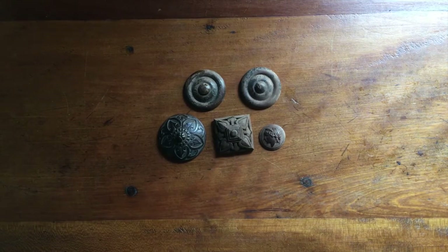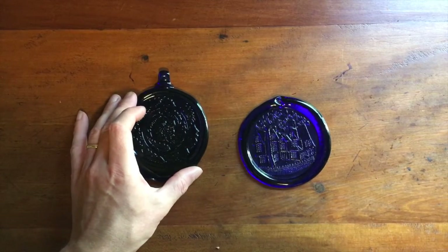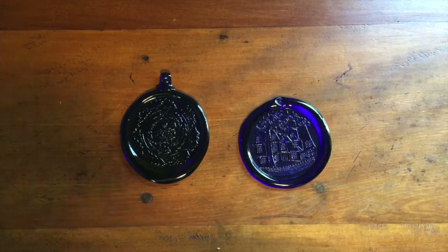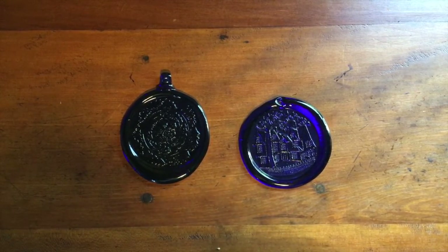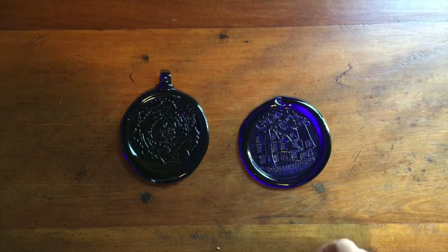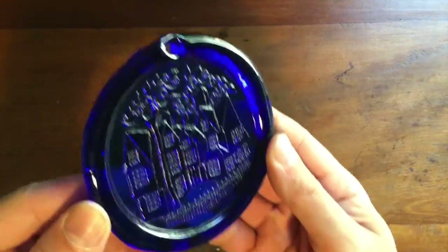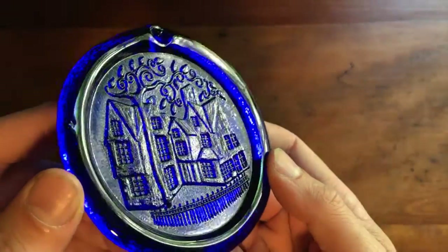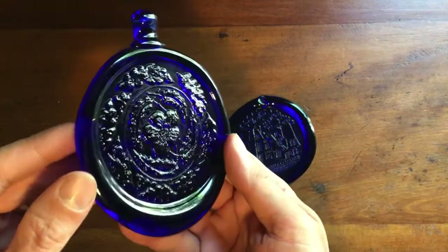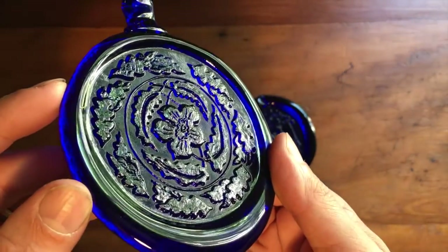I'm getting to the end of my pressed glass suncatchers. I bought just under 50 of these at auction for $50, and I've been selling them all spring and summer for about $13 to $20, with a few larger pieces going for $35 to $40. These two here sold overnight to the same buyer on Bonanza. This one is a cobalt blue with a house and a tree — sold for $15.95. The other piece is also cobalt blue glass with oak leaves and a little dogwood flower in the middle.